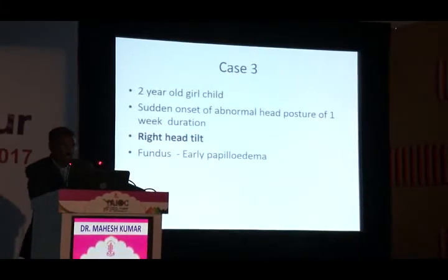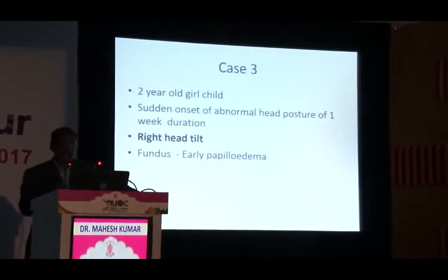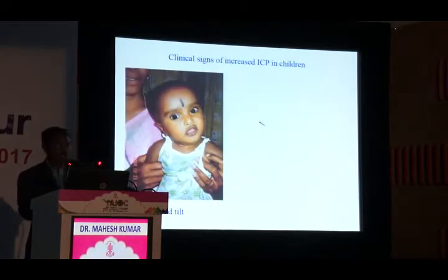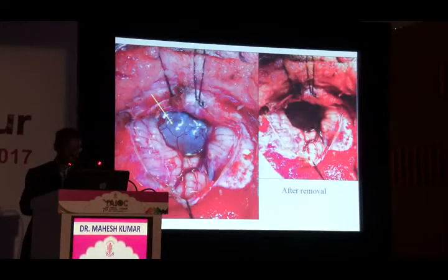Case three is a two-year-old girl with sudden onset of abnormal head posture of one week duration. There was a right head tilt. Fundus showed early papilledema. Any acute sudden head tilt in a child must raise concern — a posterior fossa tumor can cause compression and acute rise in intracranial pressure.